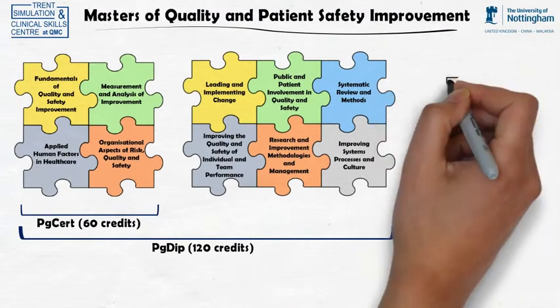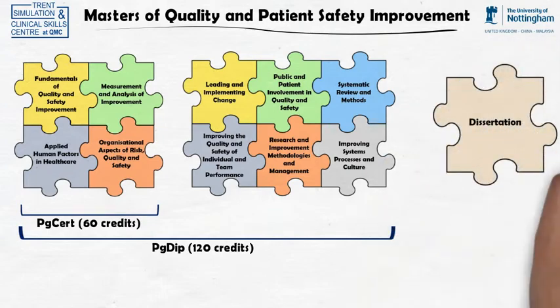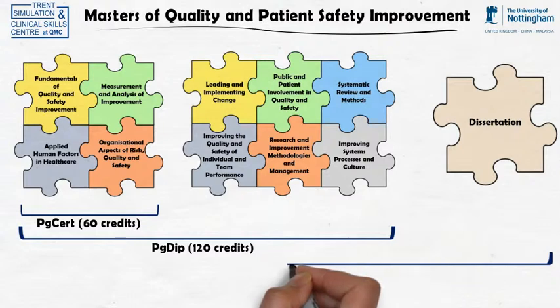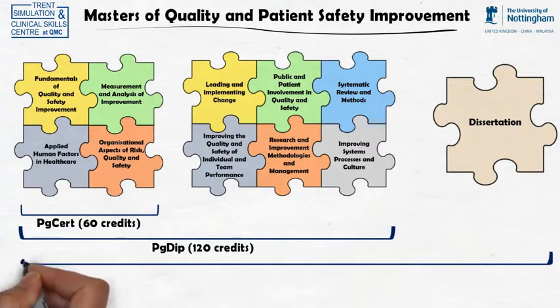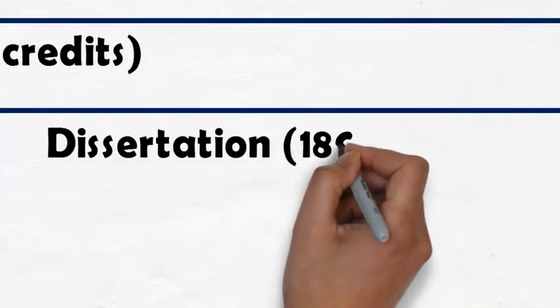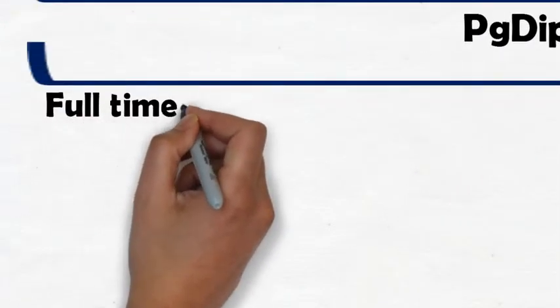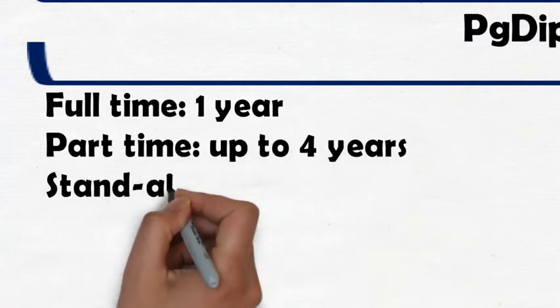Continuing with your studies, to achieve your full master's and 180 credits, you must undertake a dissertation. This is an opportunity to conduct a specific improvement project that addresses a significant quality or patient safety issue in practice. Alternatively, participants may choose to undertake a systematic review or a meta-analysis of current evidence related to a specific aspect of health or social care. The whole programme can be undertaken full-time over one year or part-time over a maximum of four years.